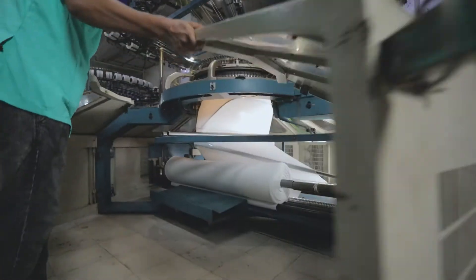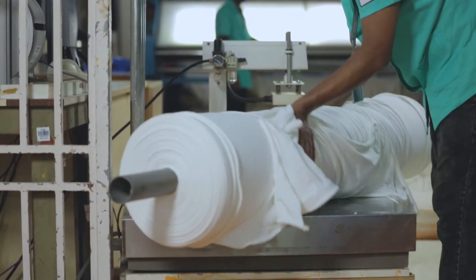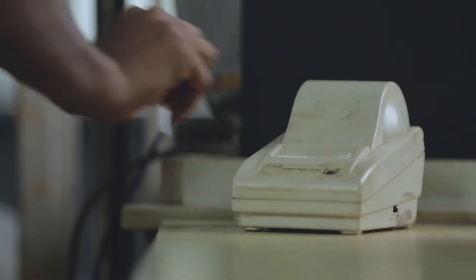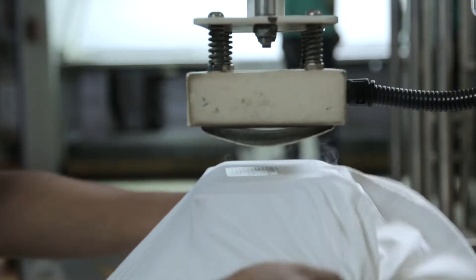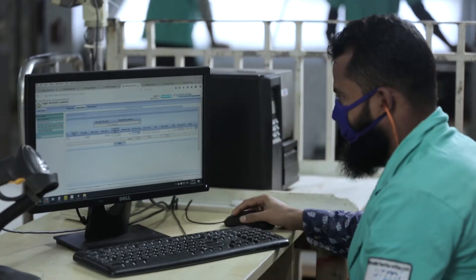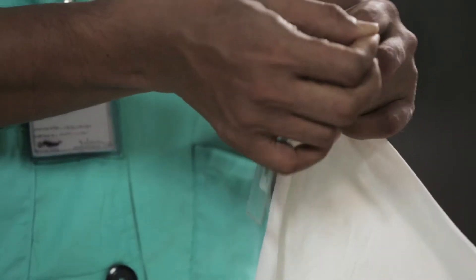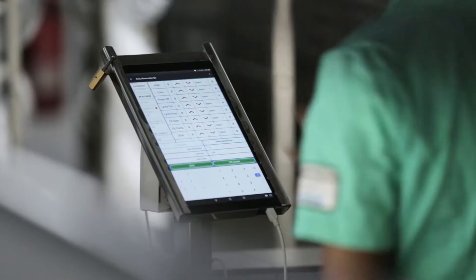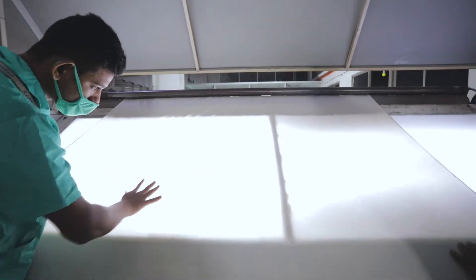Once the knitting is completed, the gray fabric roll is taken for ERP and RFID mapping process, which helps us to keep track of each and every roll throughout the manufacturing process by implementing roll management. This is an example of the set-in-order principle from lean. Every single roll goes through a quality check, so we can guarantee that the quality of the fabric meets our high standards.